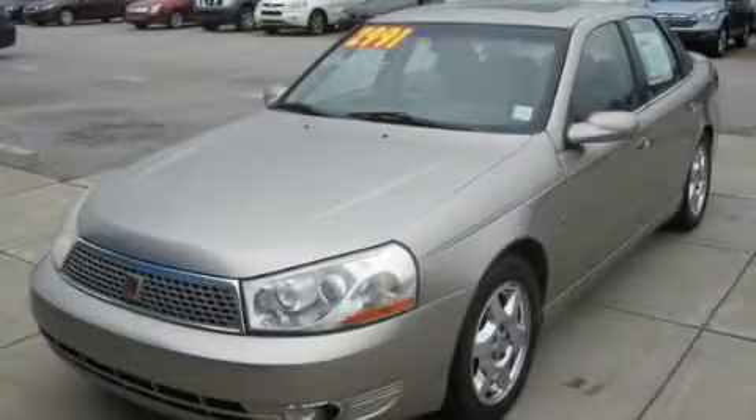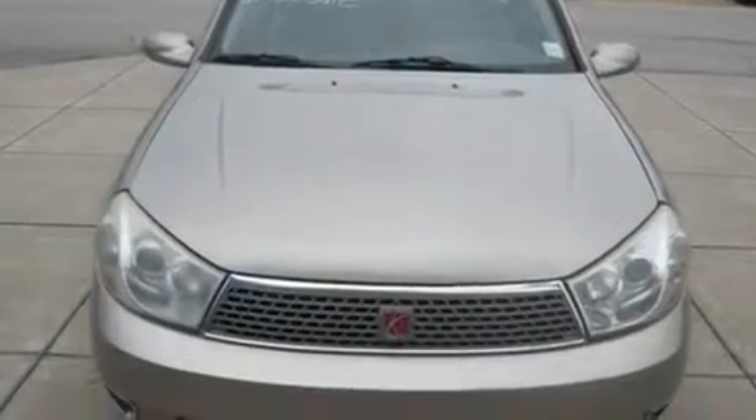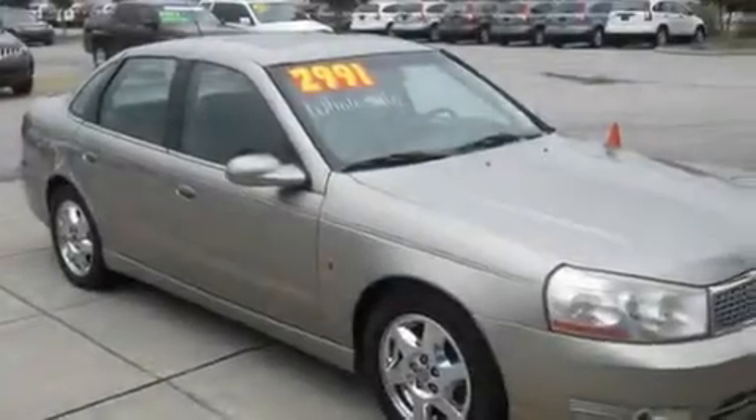This is a 2003 Saturn L-Series, a great fit and finish. It has a 2.2-liter 4-cylinder engine and a 4-speed automatic transmission.